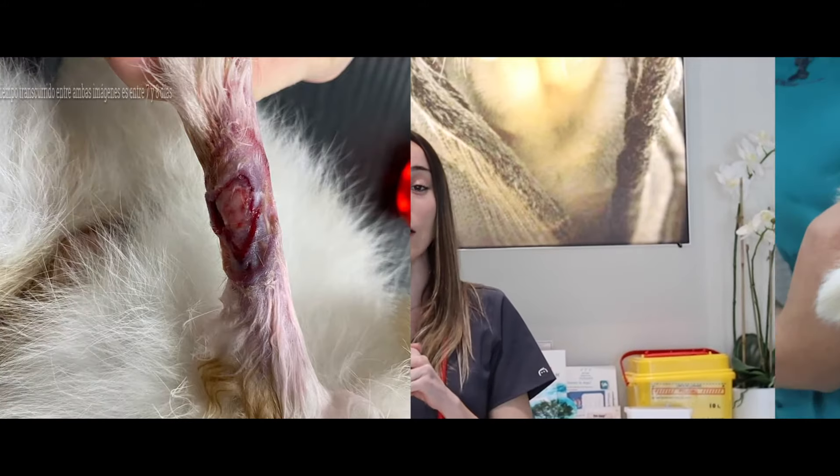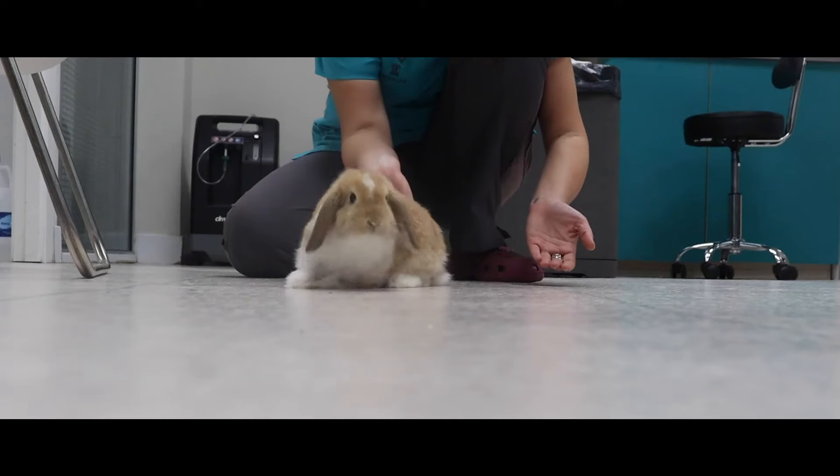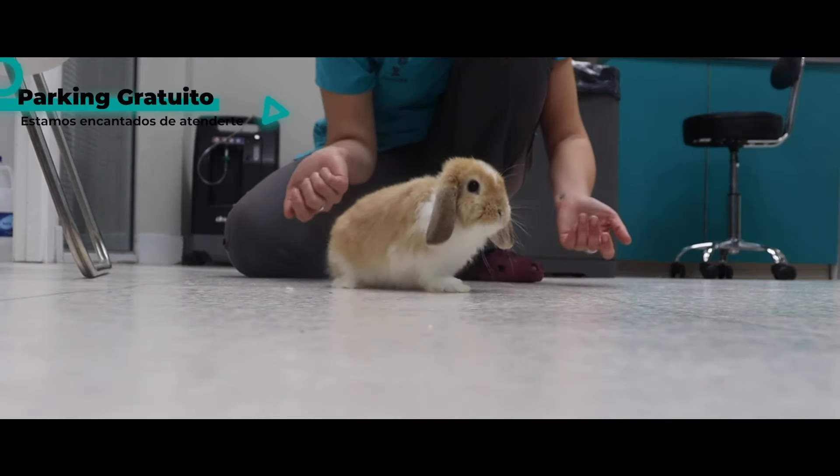If you observe the difference between the first and the last image, Bad Bunny's recovery spanned only 7 to 8 days, which was really fast, and we were able to avoid surgery in this case.